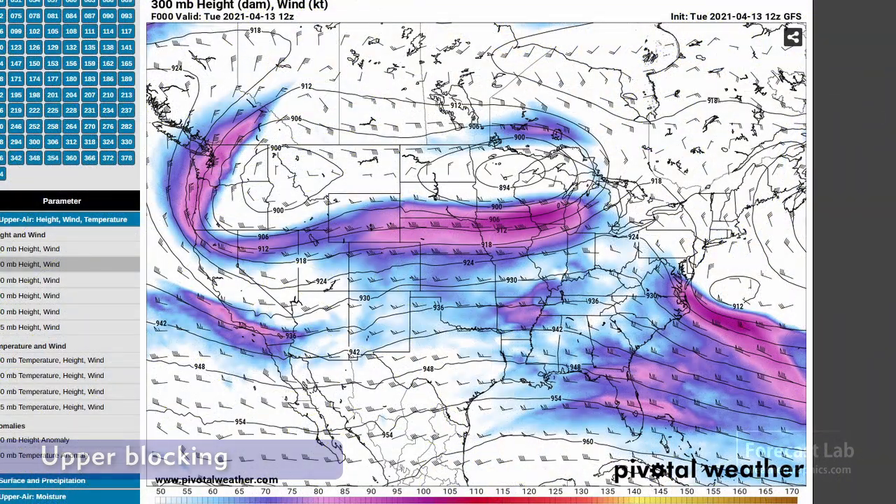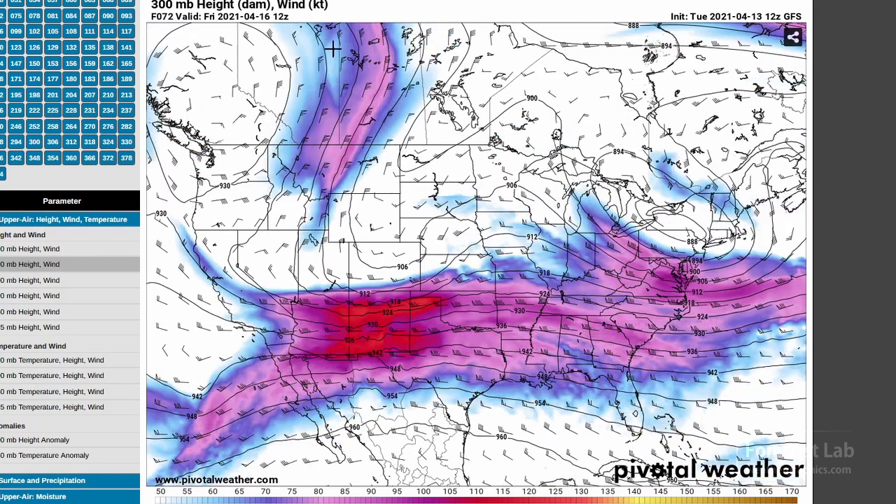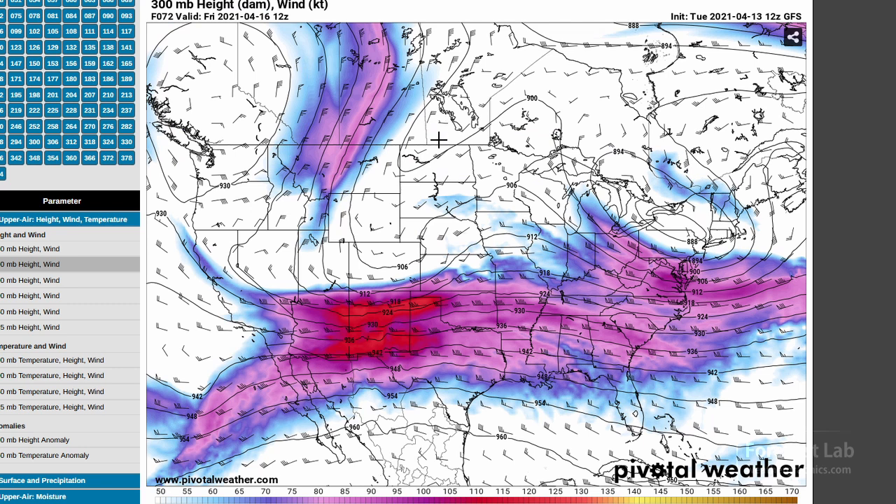Looking at the 300 millibar chart for today, notice the troughing up to the north — the double bullseye. And by Friday, not much has changed: those two troughs have shifted a little bit to the east. There comes that cutoff high up in British Columbia, but not much change to the overall pattern. Still a fairly fast flow there off of the southern Rockies.